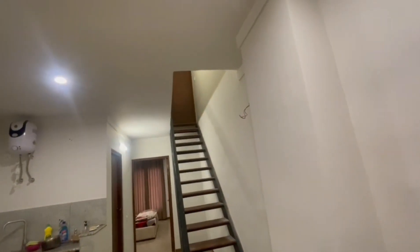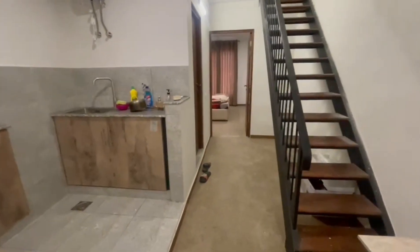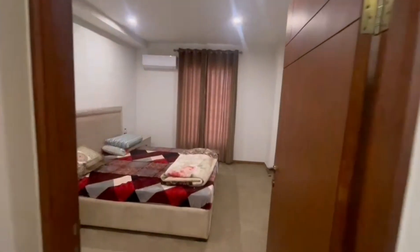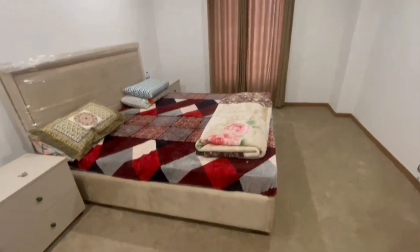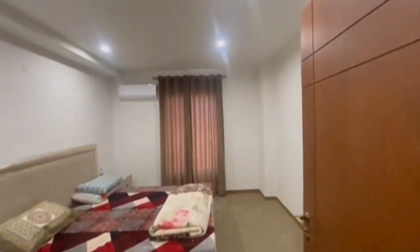This is the first bedroom. This is the master bedroom. The whole room is carpeted. It is a lavish apartment.